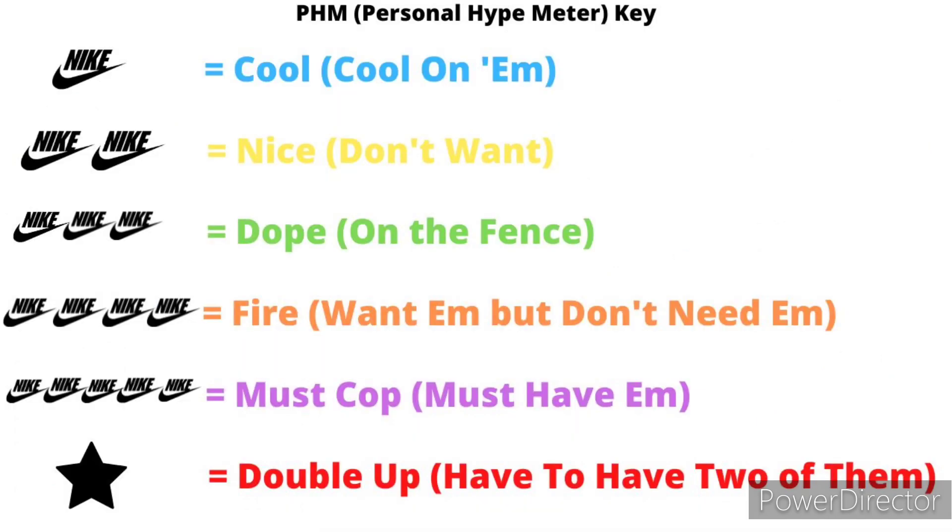First, we're going to do this little chart — the PHM chart. One Nike check means it's cool, I'm cool on them. Two Nike checks means they ain't nice and I don't want them, can't see myself in them. Three means they dope, I'm on the fence — maybe the hype bug might hit me before release date. Four means they're fire, I want them but don't need them, but they might have some resale value. Five is must cop, you already know. You see a star, that means I got to double up on them things.